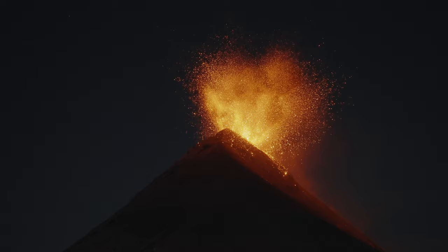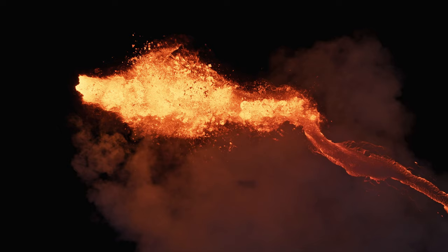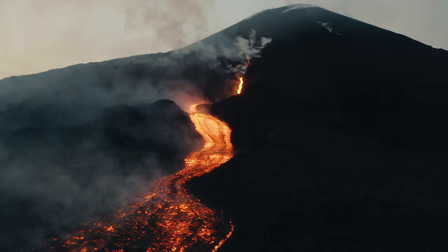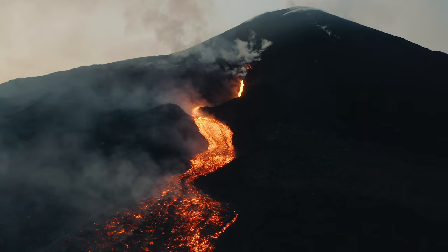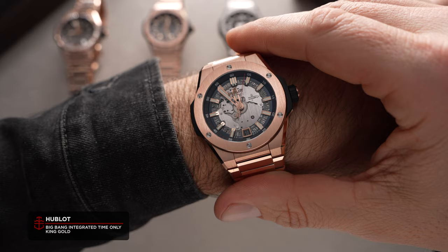Hublot are known for their boundary-pushing, but not every watch they release can herald innovation. For the people who see the brand on an ambassador's wrist and find instant attraction, there needs to be a solid dose of Hublot character in a no-frills package. The Hublot Big Bang Integrated Time Only isn't exactly no-frills, but it's about as close as Hublot can get.